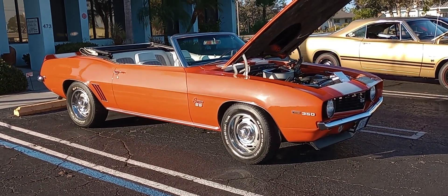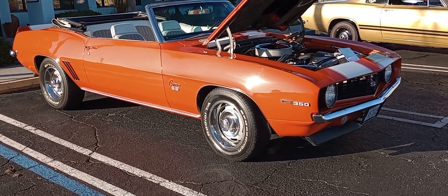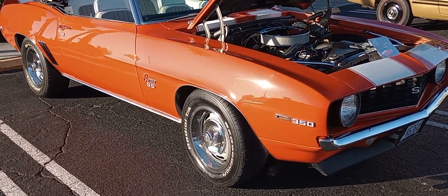Gauze Garage coming to you from Englewood, Florida, Cars and Coffee. And here we have a real interesting car — 69 Camaro SS Convertible, SS350.